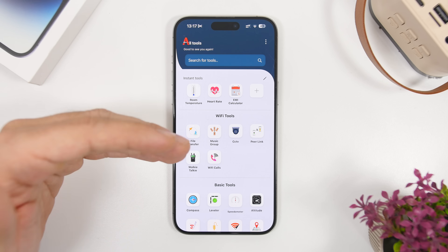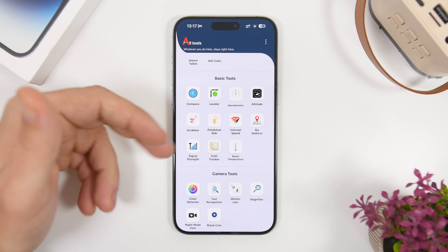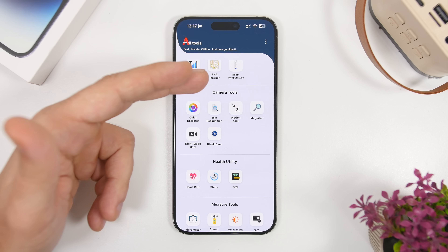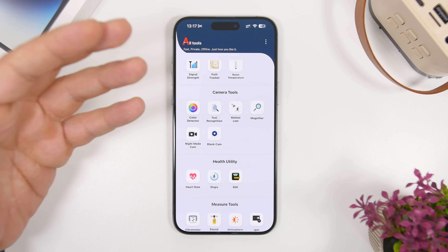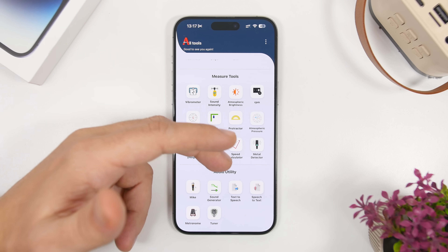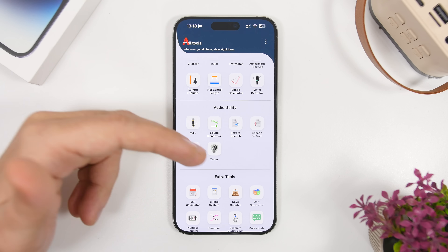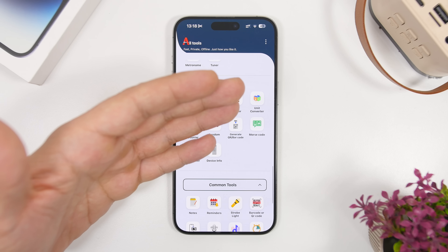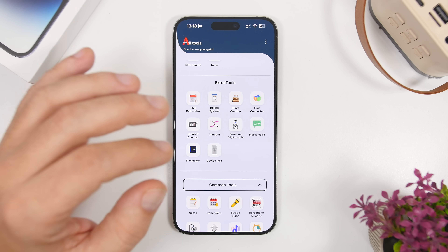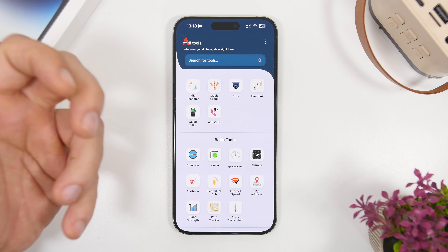You will have things like file transfer, Wi-Fi calls, walkie-talkie, internet speed, signal strength, altitude, leveler, compass, and camera tools. You can detect different colors using night mode cam, health tools, measure tools — you can basically measure everything. Then there's the audio utility with microphones and a tuner, plus extra tools like unit converters, number counter, billing system, and device info — everything within one app. There's also a search bar at the top where you can search for any tool you need.